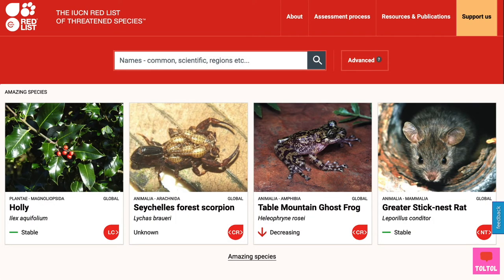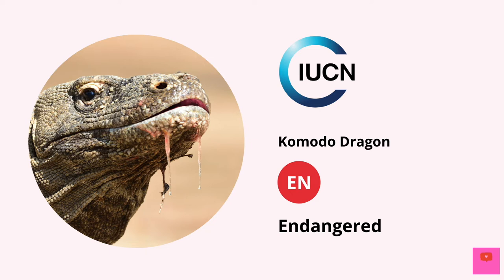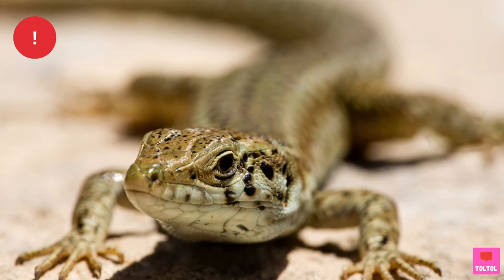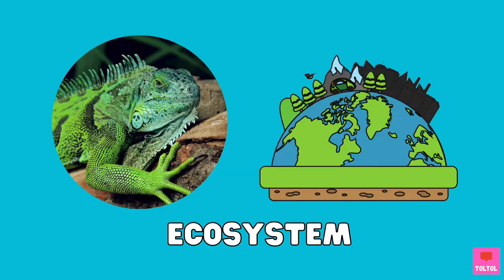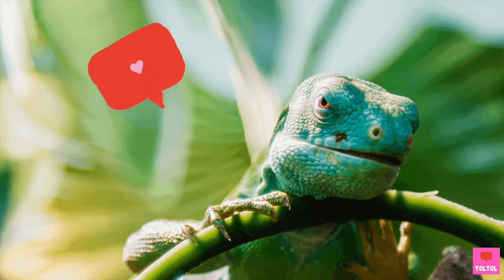Let's take a look at the IUCN red list. The list studies how animals are doing and tells us which species are threatened. Some lizards, like the Komodo dragon, are now endangered. IUCN also found that over 20% of reptiles are at risk of extinction due to loss of habitat. Reptiles are very important for our ecosystem — we need to learn to live with our precious reptile friends.